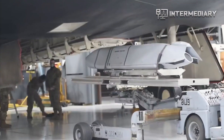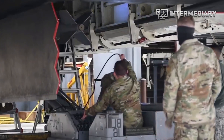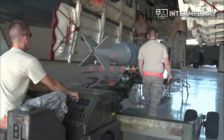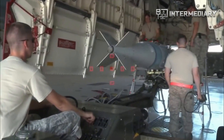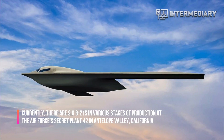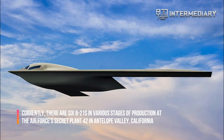The B-21 is set to be revealed to the public later this year. Its first flight has been pushed back from December 2021 to sometime in mid-2022, but that's a minor setback for such an ambitious program. Currently, there are six B-21s in various stages of production at the Air Force's secret Plant 42 in Antelope Valley, California.